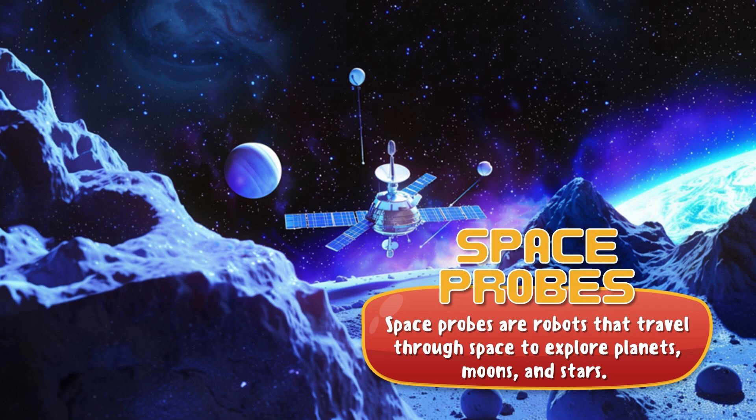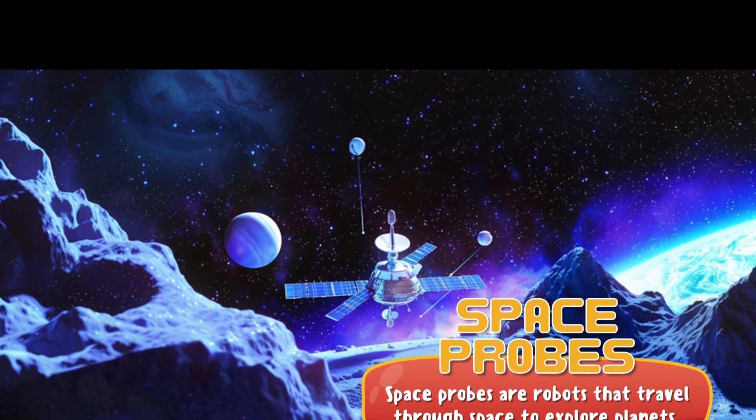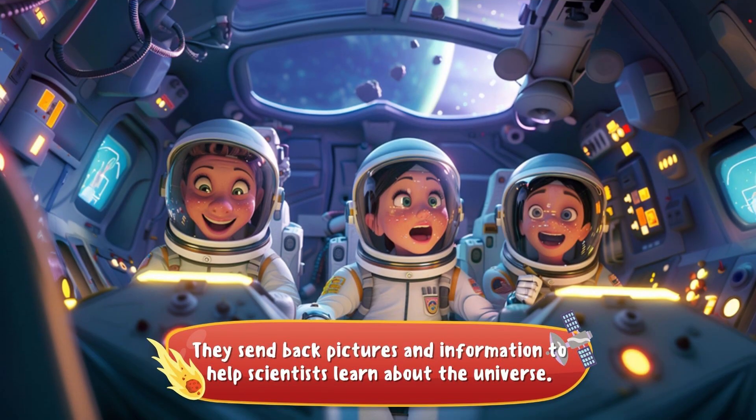Space probes are robots that travel through space to explore data on planets, moons, and stars. They send back pictures and information to help scientists learn about the universe.